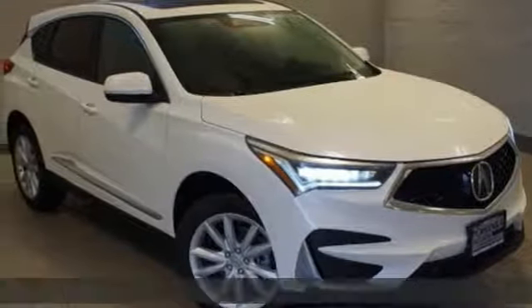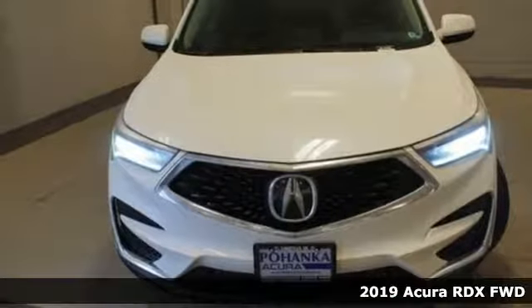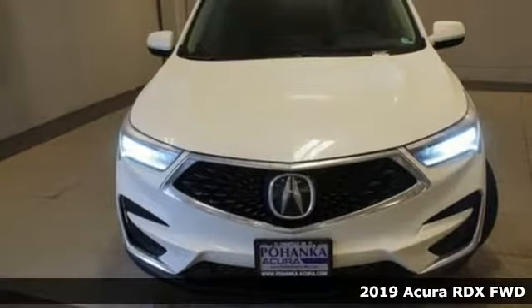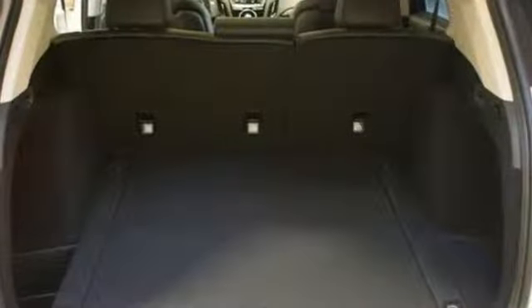It's a new 2019 Acura RDX. This RDX provides the room and safety you need with the aggressive styling, power, and efficiency you crave. And it comes with all the amenities you need.